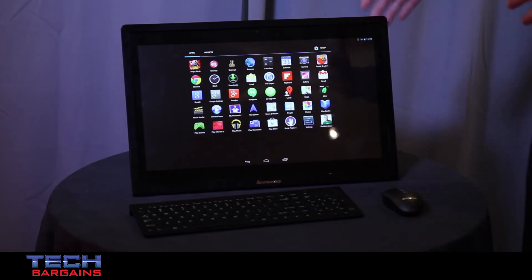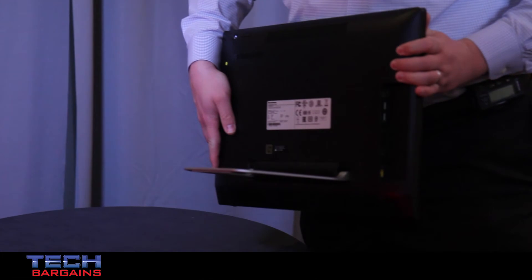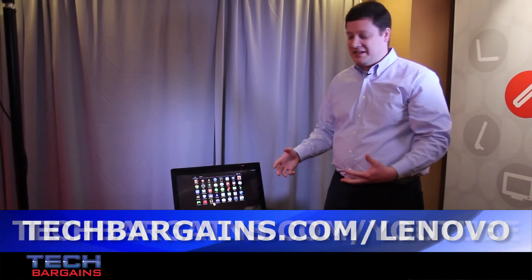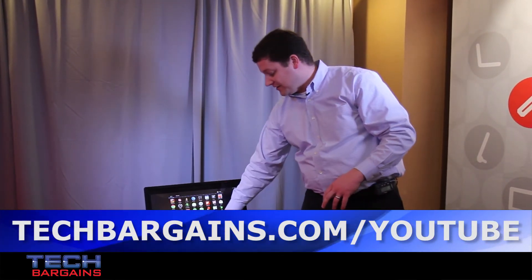But unlike some all-in-ones, this one actually has a battery in it as well — a three-hour battery life. So if it's in your kitchen and you want to take it into the living room where you're watching TV, or move it from the office to another room, you've got that flexibility to carry it around and interact with Android in a much larger interface than you normally have.